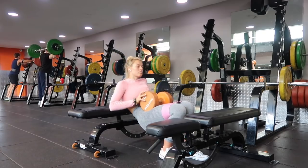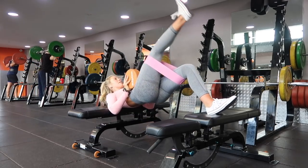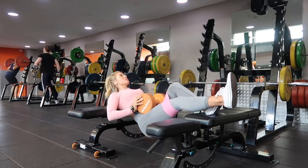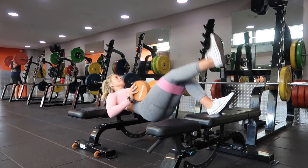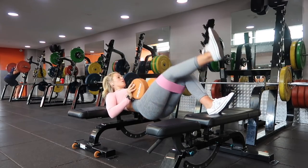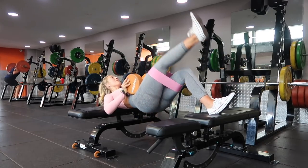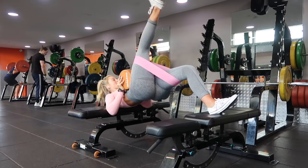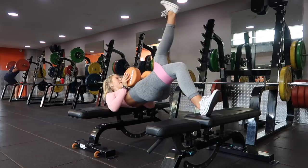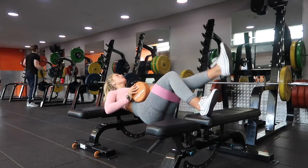Next we're going into a double elevated single leg thrust — bit of a mouthful. The point of using two benches instead of one is purely to get a deeper stretch. You want to be thrusting up and squeezing the bum at the top. The resistance band isn't a necessity but it helps push it even more — keep the legs straight and push against the band. The most important thing here is the bum squeeze and the mind-to-muscle connection.